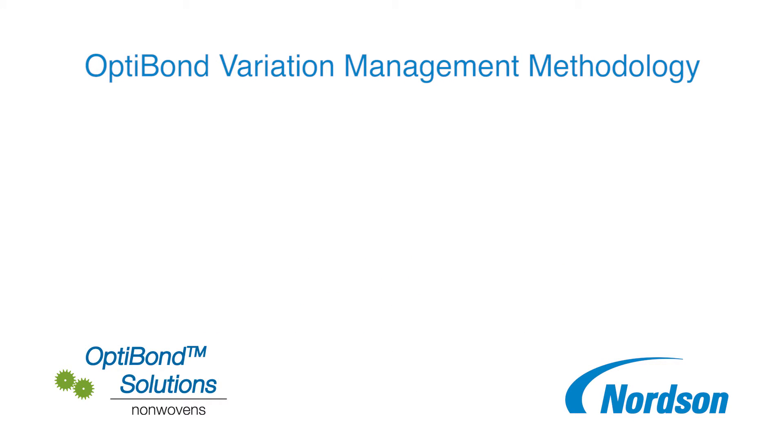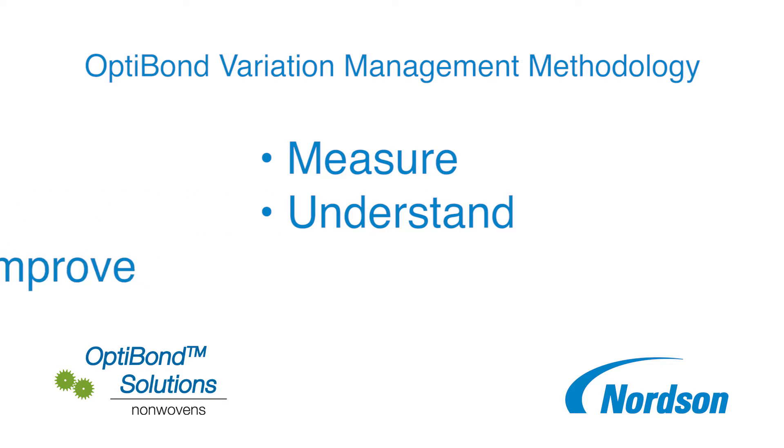The Nordson OptiBond product family optimizes material delivery, distribution, and placement using the three-step methodology of measure, understand, improve.